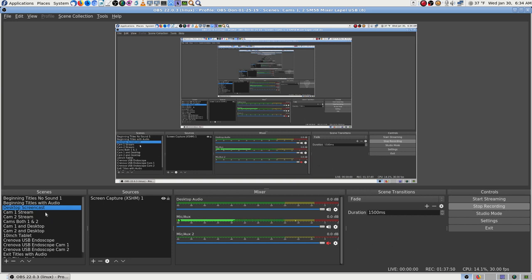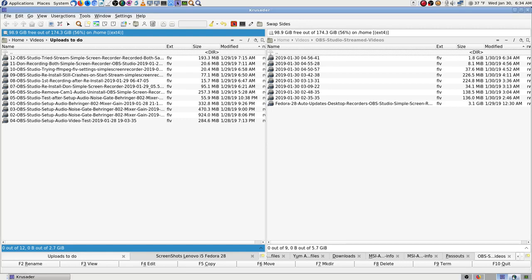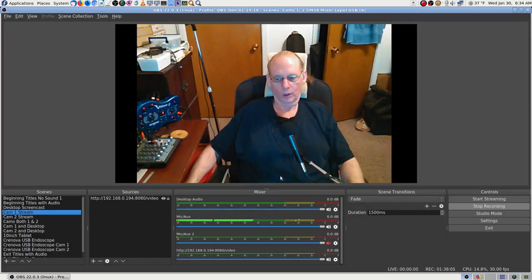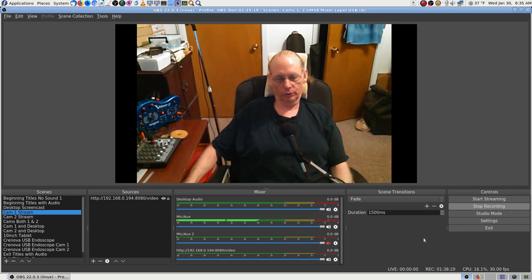Now I can switch to the camera of course — Simple Screen Recorder can see the preview here, whatever desktop I'm on. It's paused right now, but I'm going to stop OBS and close it to see if that improves the stream. The only way I can really use it though is to run them both at the same time so that OBS would be my backup stream.